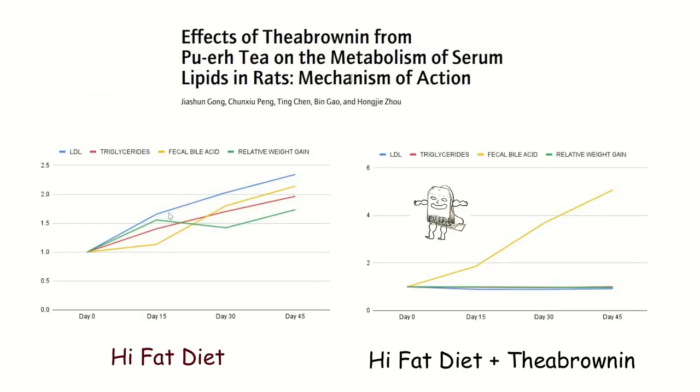This study nicely summarizes everything. Rats on a high-fat Western diet show higher LDL and higher triglycerides by day 15, gaining weight relative to controls, with bile acid excretion eventually rising in parallel with those bad markers. But rats given Theabrownin extract show increased bile acid excretion right off the bat, and that increased excretion prevents the rise in LDL, the rise in triglycerides, and the weight gain — continuing over the full 45 days of the study.